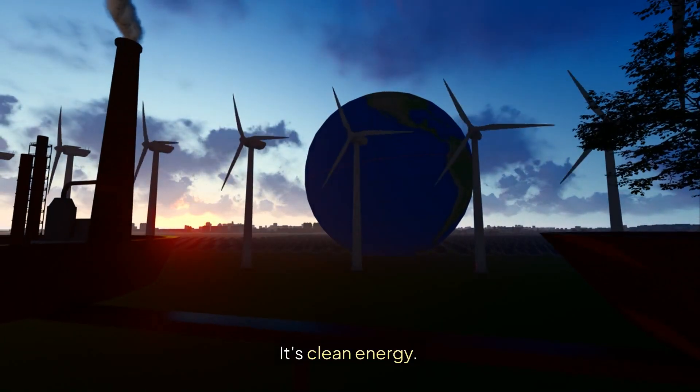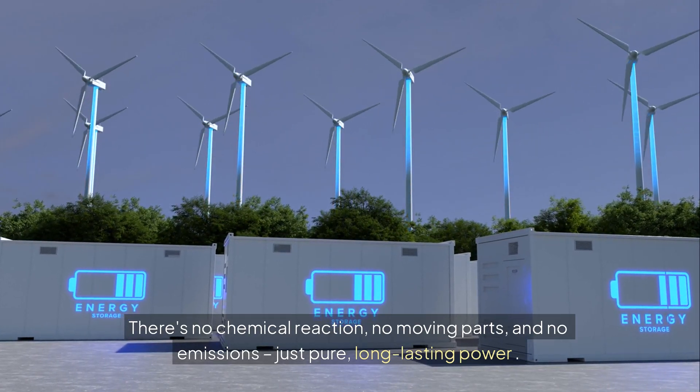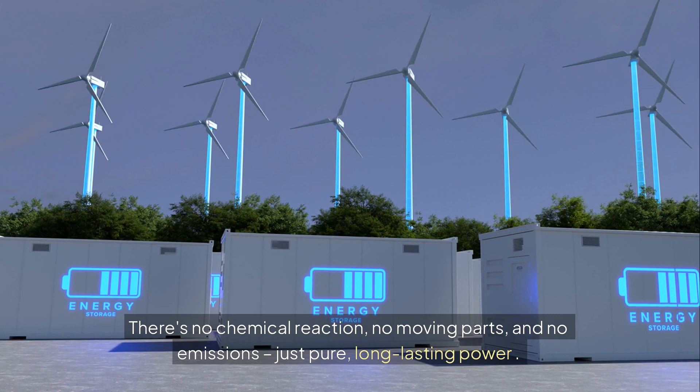The best part? It's clean energy. There's no chemical reaction, no moving parts, and no emissions. Just pure, long-lasting power.